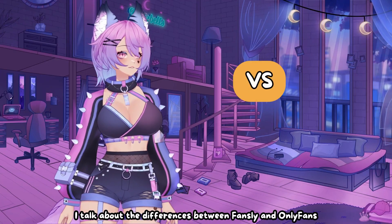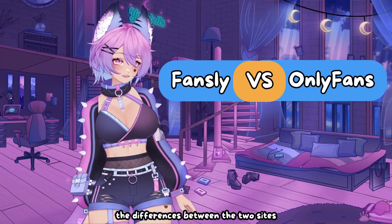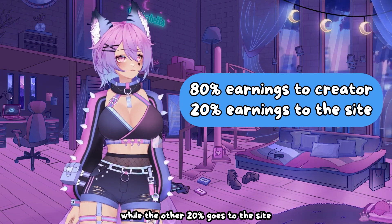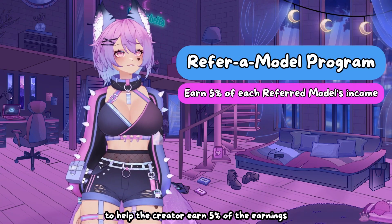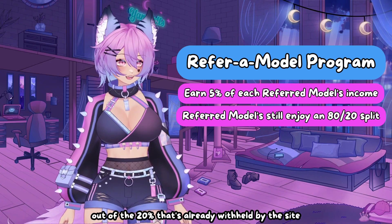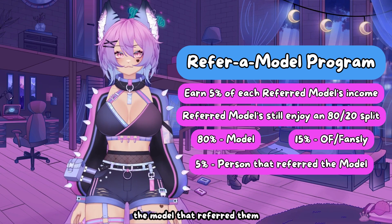In my first video, I talk about the differences between Fansly and OnlyFans. Since then, I've had more time to try out OnlyFans and can provide a bit more clarity on the differences between the two sites. Currently, both OnlyFans and Fansly offer an 80-20 split. This means that 80% of what is earned goes to the creator, while the other 20% goes to the site. Both sites also offer referral codes to help the creator earn 5% of the earnings a new model makes when they use their link to sign up. This 5% is taken out of the 20% that's already withheld by the site, so users that sign up with a referral link still maintain their 80% of their earnings, 15% goes to the site, and the remaining 5% goes to the model that referred them.